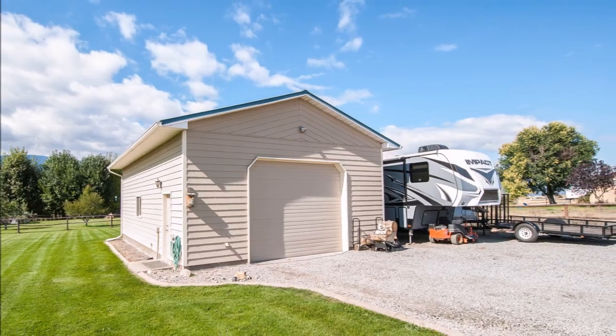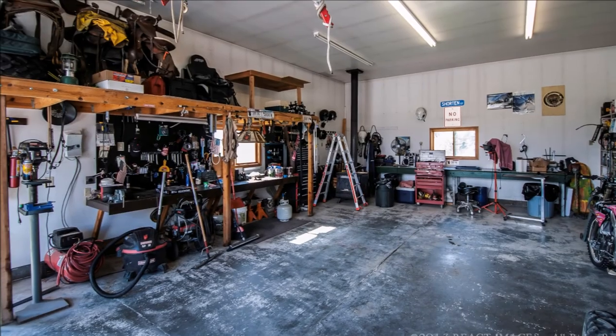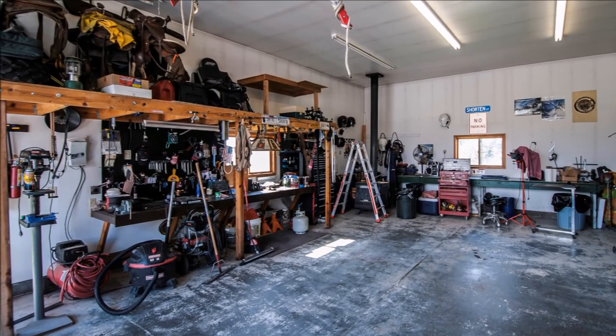The shop is insulated and features a wood stove, frost free hydrant, tall ceilings, and storage racks.